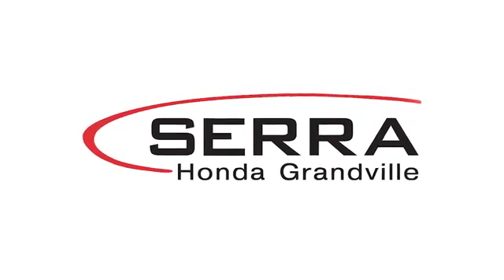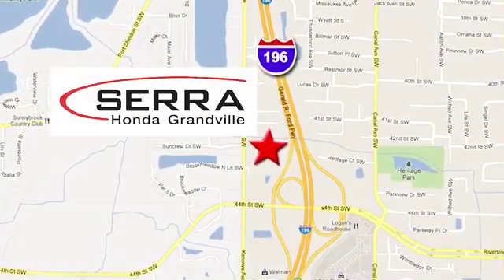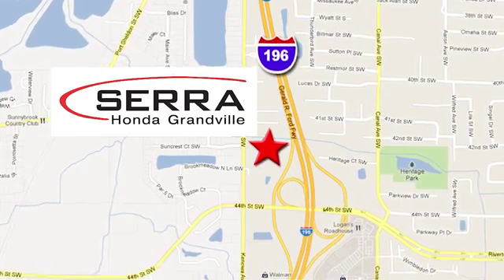For the best dealership experience of your life, come to Serra Honda Grandville, where we're easy to find — just one mile west of the Rivertown Crossings Mall in Grandville.